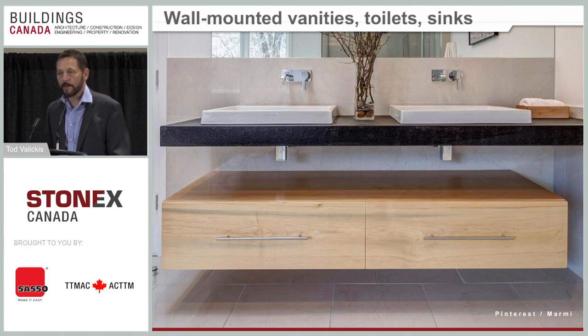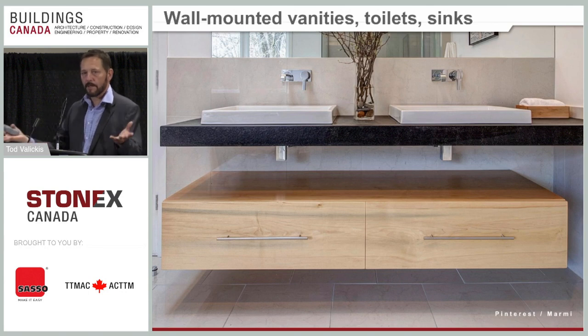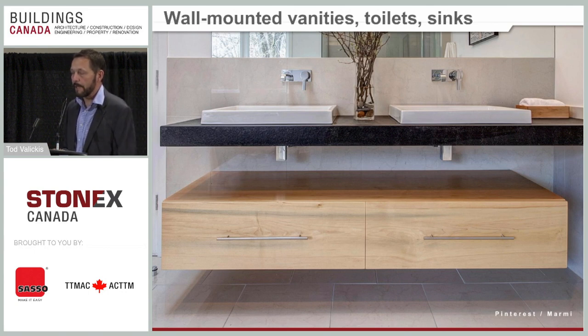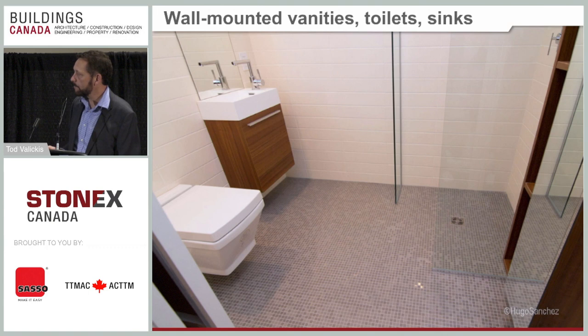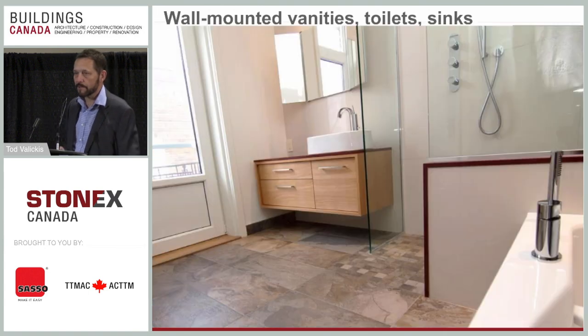Vanities and toilets mounted on a cantilever from the wall are a huge trend right now. It's very functional too — if the floor ever flooded, the cabinetry would never be damaged. Wall-mounted toilet and a shower open to the rest of the room are features appearing together in these designs.